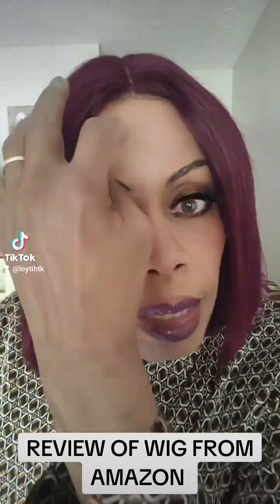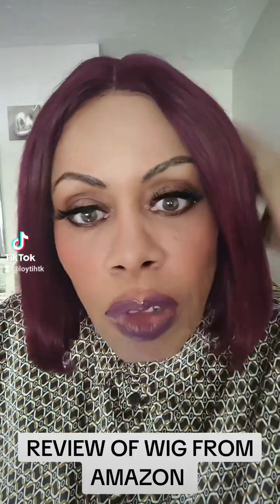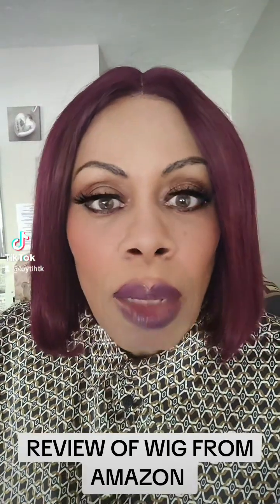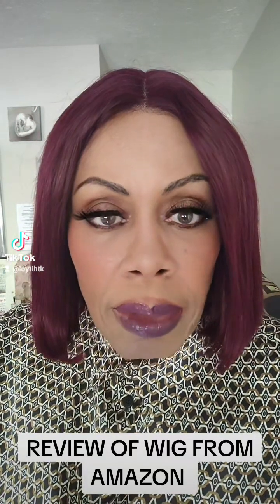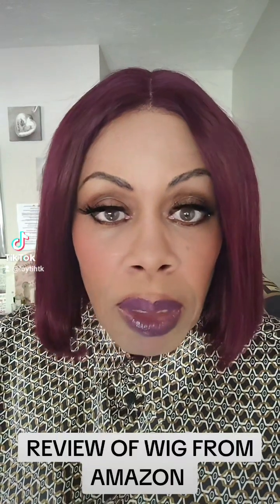Hi TikTokos, I am Loy T-I-H-T-K, it stands for the Inspirational Herbal Tea Kitchen, which I used to run and I don't run anymore. I've decided to use this platform to review products, and I did say that I was going to let you know about the wig I bought from Amazon.